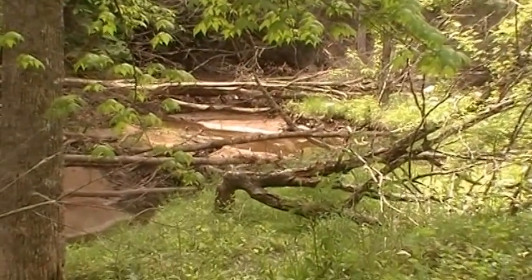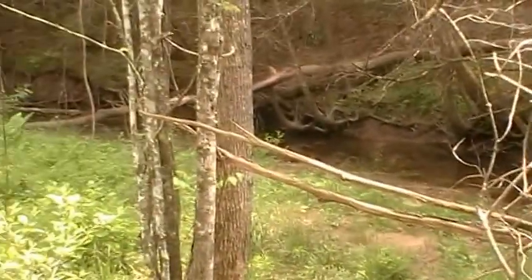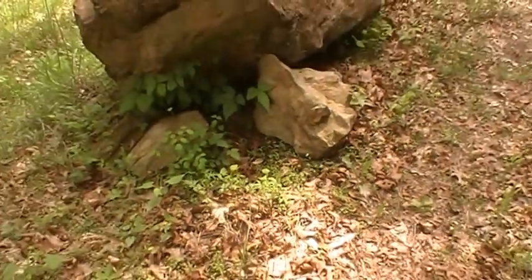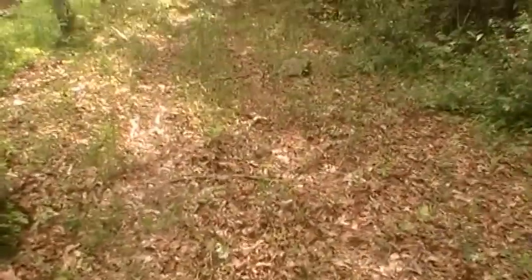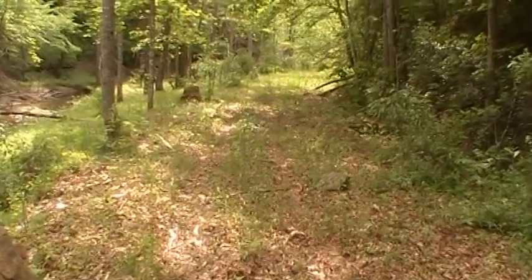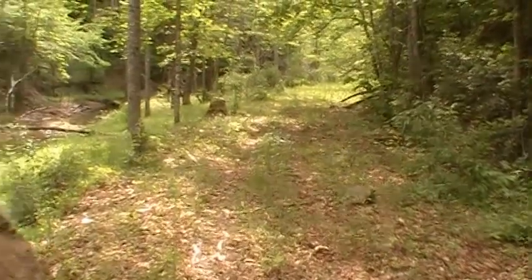Beaver ghost town. Oh, I'd like to have trapped up in here when this was active. Oh well. You can see where a trapper had a cubby set here at one time — that's kind of neat. I brought a trap up this way this fall, try to do local beginning of the season and then start branching out on my longer line.